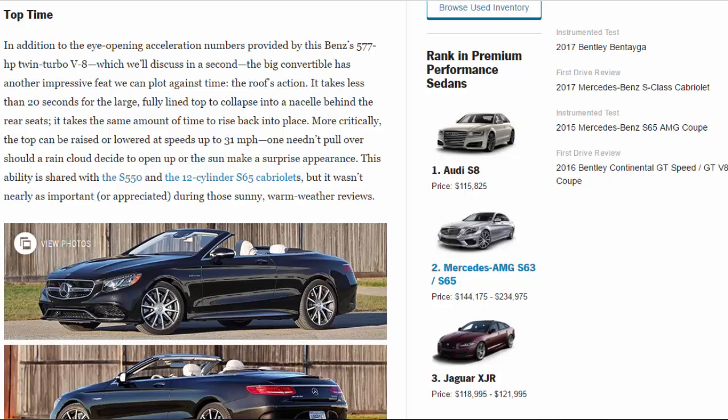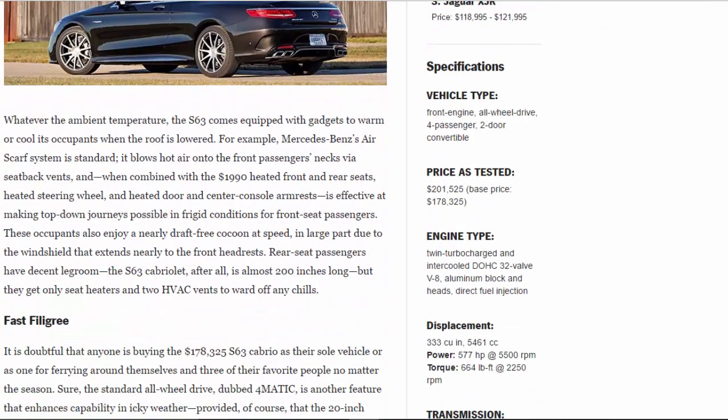Whatever the ambient temperature, the S63 comes equipped with gadgets to warm or cool its occupants when the roof is lowered. For example, Mercedes's air scarf system is standard — it blows hot air onto the front passengers' necks via seat-back vents — and when combined with the $1,990 heated front and rear seats, heated steering wheel, and heated door and center console armrests, is effective at making top-down journeys possible in frigid conditions for front seat passengers. These occupants also enjoy a nearly draft-free cocoon at speed, in large part due to the windshield that extends nearly to the front headrests.